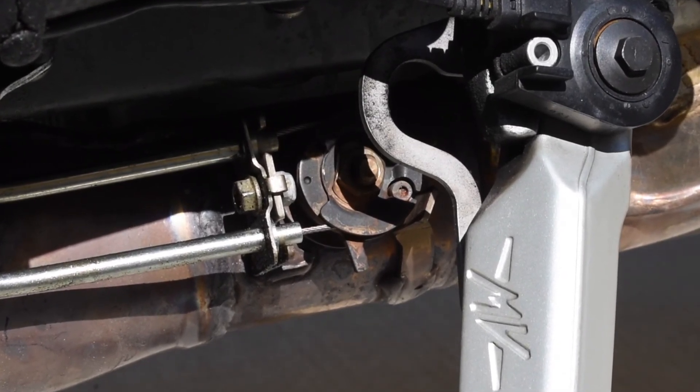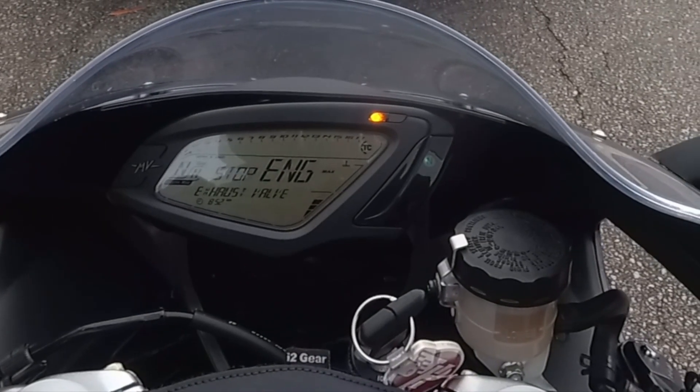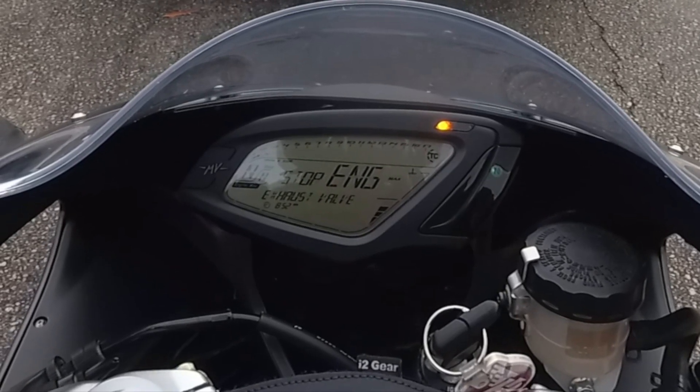It basically just stops opening and closing properly. I can't believe it's the 21st century and this is the best system we can come up with. Now my bike rides pretty rough at low RPMs and it sounds like complete crap.